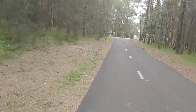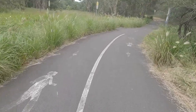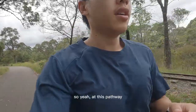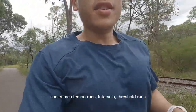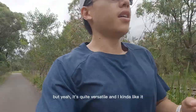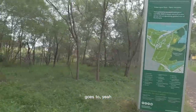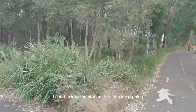On this pathway I do all kinds of runs — long runs, easy runs, sometimes tempo runs, intervals, and threshold runs. Not hill runs because there aren't many hills here, but it's quite versatile and I really like it. There's also a point where Newington Armory path connects, which is where I go to cut my runs short and head back to the station.